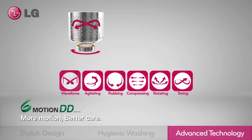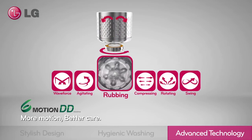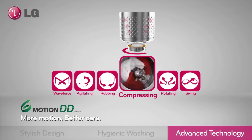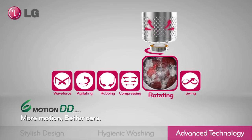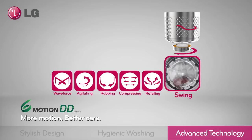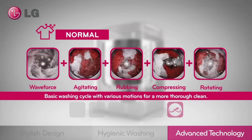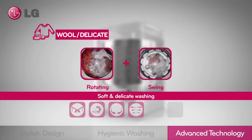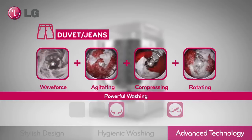The new LG top load washing machine with 6 Motion Direct Drive technology provides customized washing cycles for powerful performance and delicate care. Upgrade from the basic wash cycle using various motions for better cleaning performance. Soft and gentle wash for wool and delicates. Powerful washing for jeans and duvets.